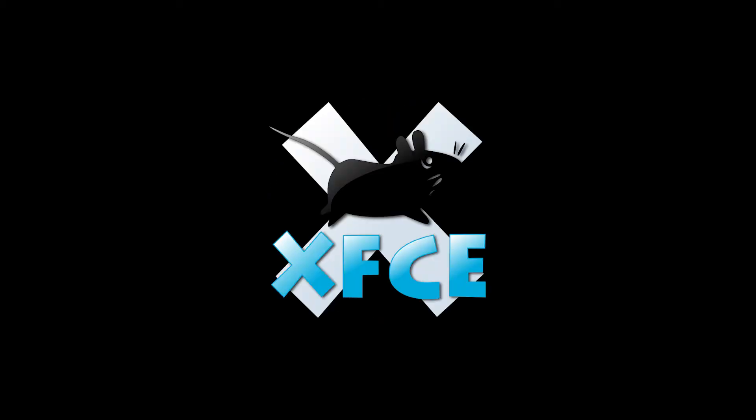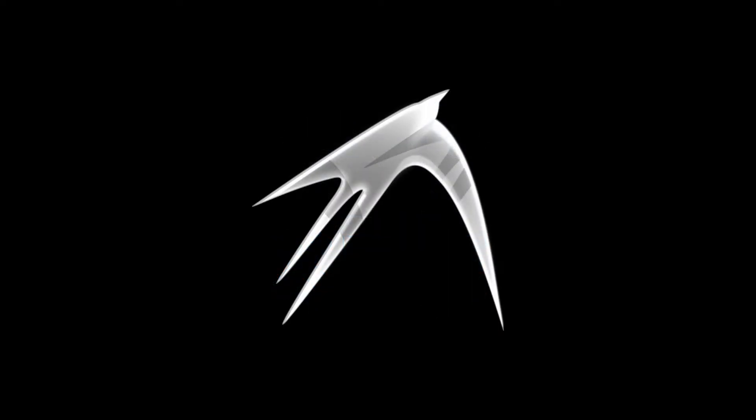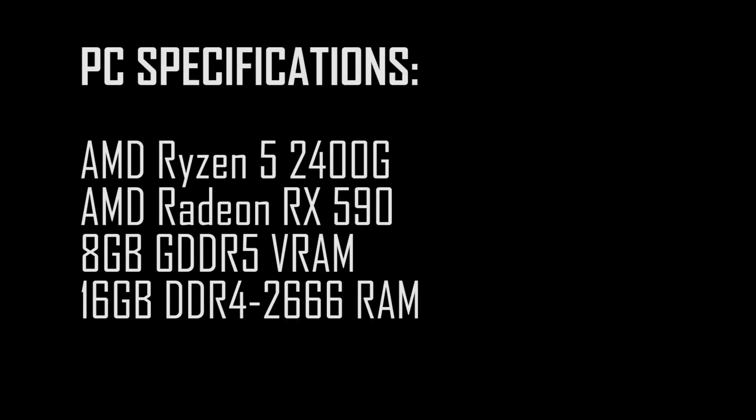All three are version 21.04. Xubuntu supports the Xfce desktop, Lubuntu supports the LXQt desktop, and Ubuntu MATE supports the MATE desktop. My test PC has an AMD Ryzen 5 2400G CPU, an AMD Radeon RX 590 with 8GB of GDDR5 VRAM, and 16GB of DDR4 2666MHz RAM.